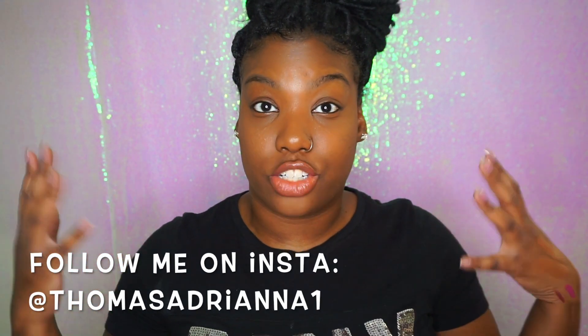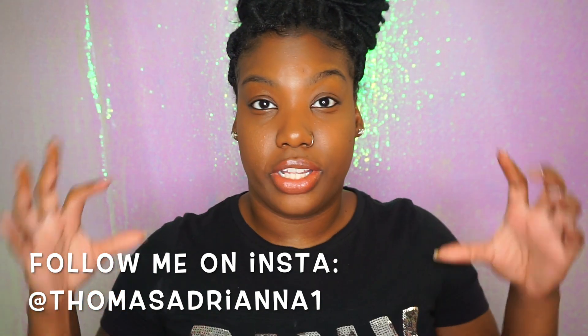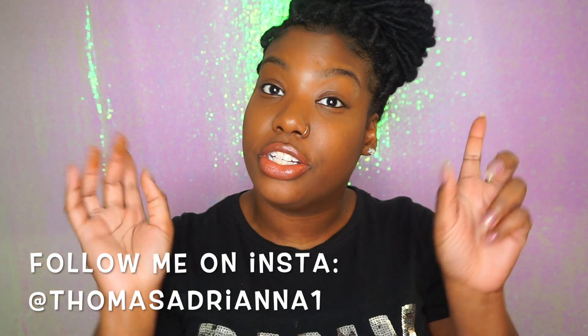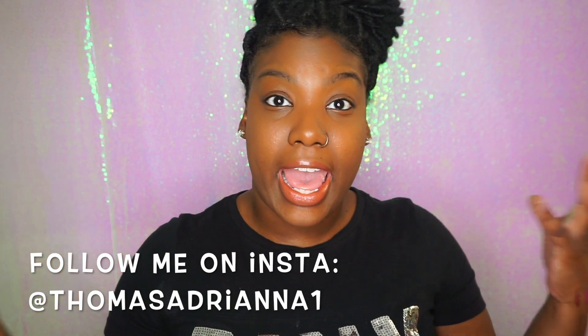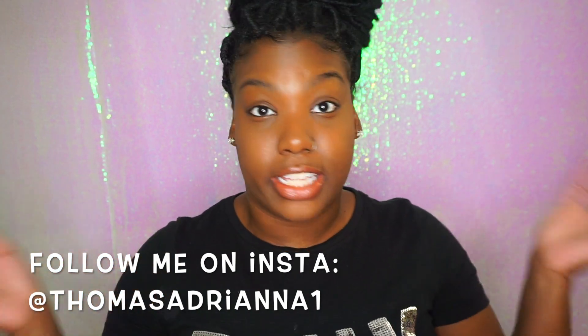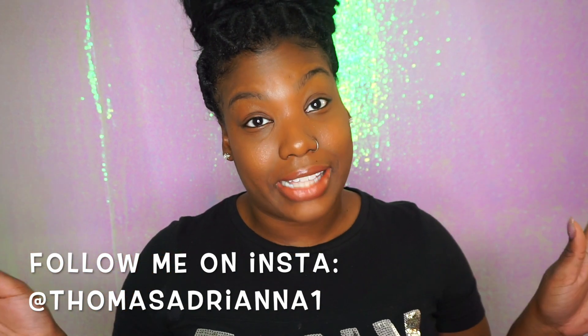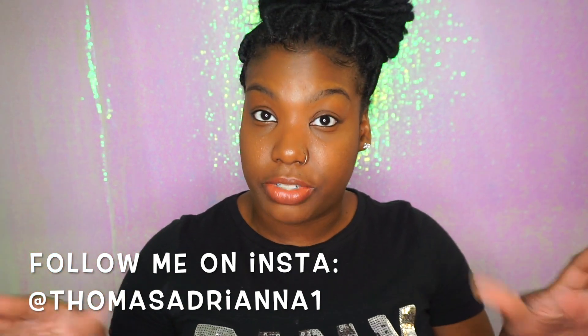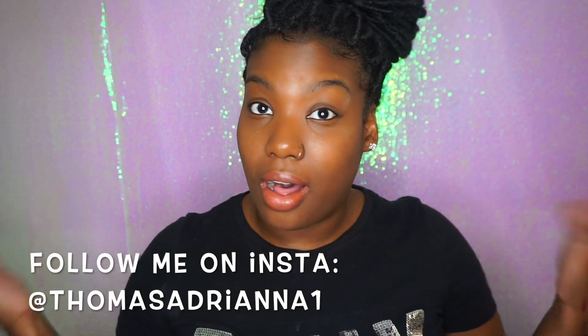Thanks for watching! Make sure you check out the actual makeup tutorial — I'll put a link on screen so you can click to it. If you're trying these products, let me know how you like them in the comments, share with your friends, and subscribe and click the bell. I've been gone for three years so you may have gotten unsubscribed. Check your subscription status and click the bell to stay notified. I hope you enjoyed the haul — I'll be back with the tutorial. Love y'all, stay safe!